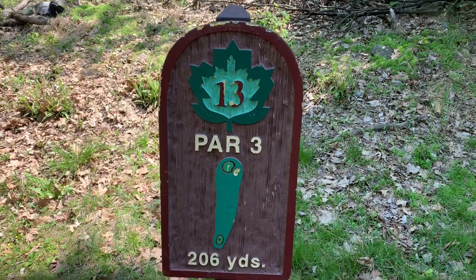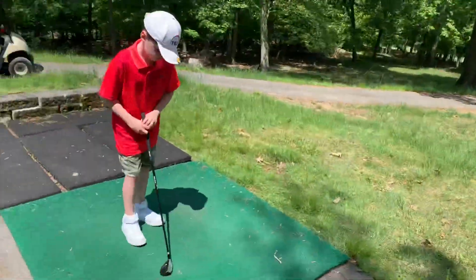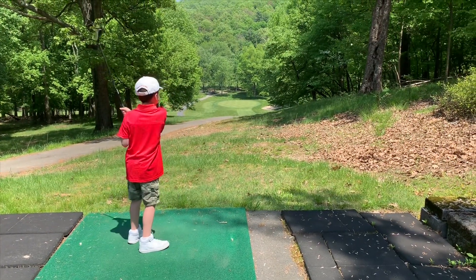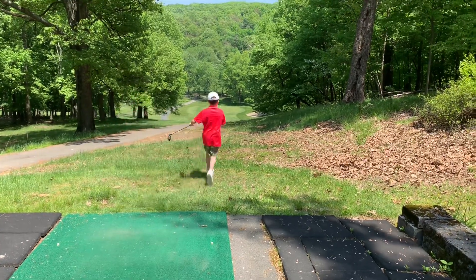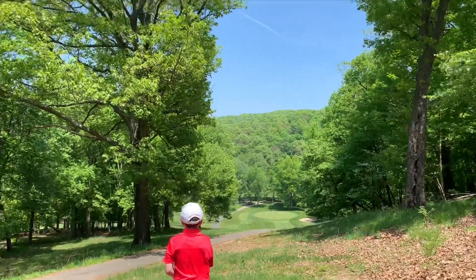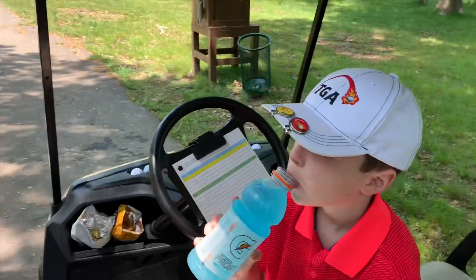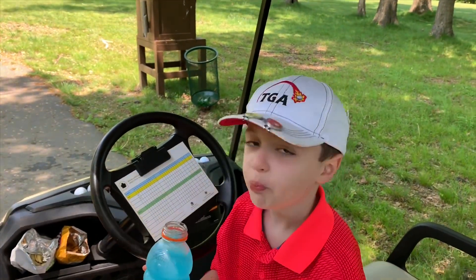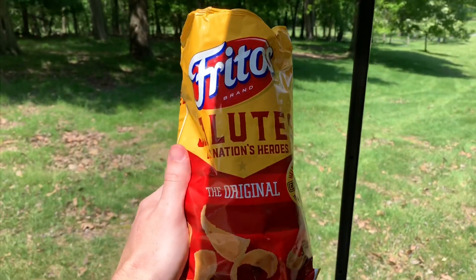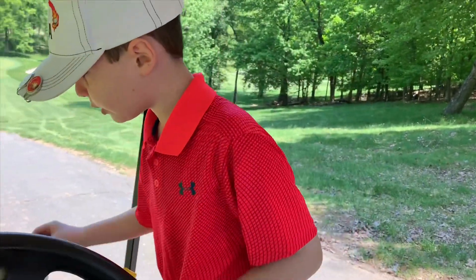Hole number 13, 206 yards — another favorite of mine on the course. We got Mason up first. Mason, let her rip! T-shot. All right, cheers guys. Rockland Lake par three — having fun? Best of my life! Okay here we go — we got some Fritos, Mason's got some M&Ms, and we got a Milky Way.